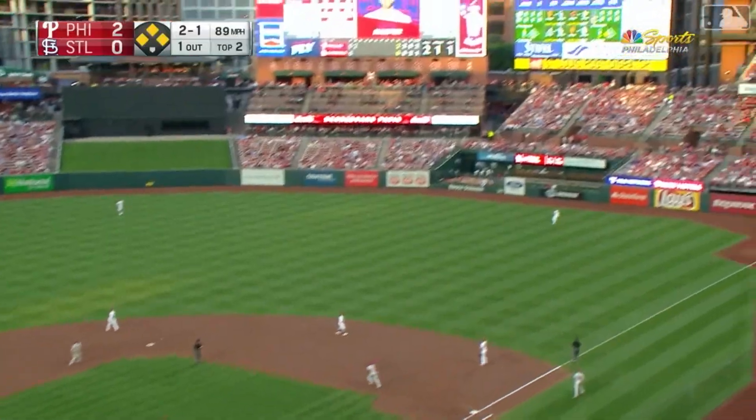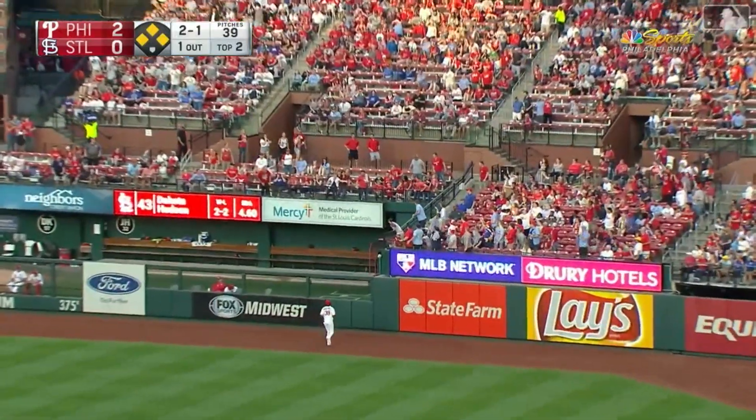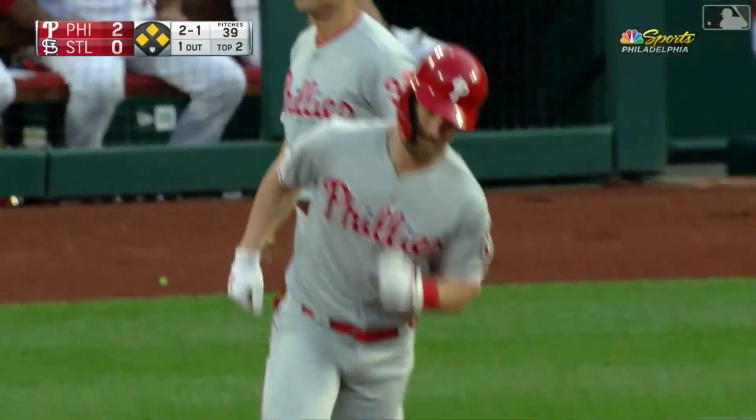In the air to right field — going back on it is Martinez. It is gone. A grand slam for Harper.